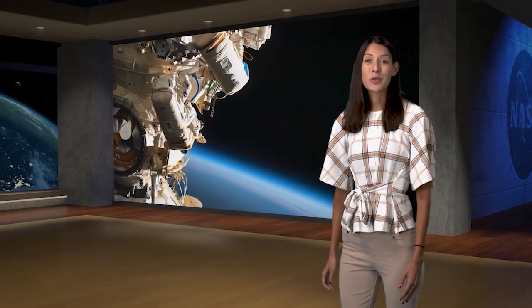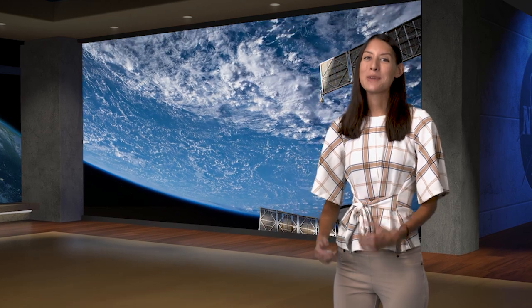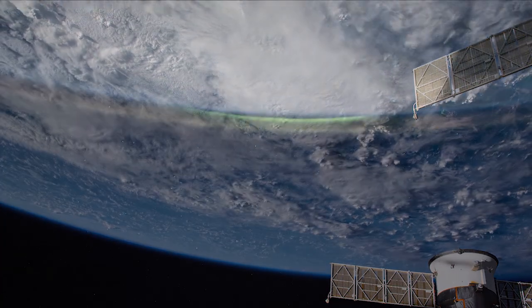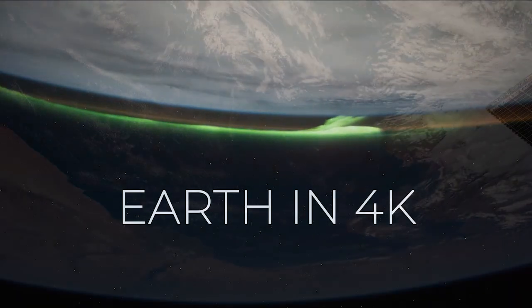While out on spacewalks, the crew members are busy with their tasks, but sometimes take a moment to look down at the beauty of the Earth below them. Fortunately, we don't have to wait until the next spacewalk to catch a glimpse of what they're seeing through their eyes. NASA just released views of the Earth captured from the International Space Station available in 4K resolution.